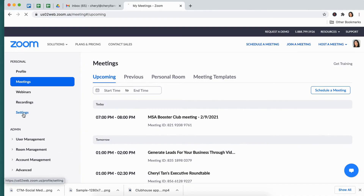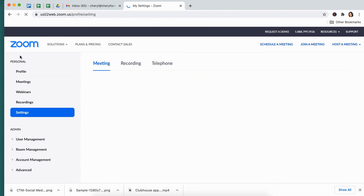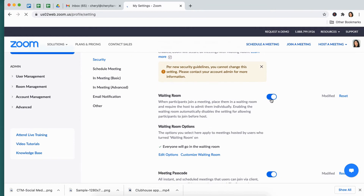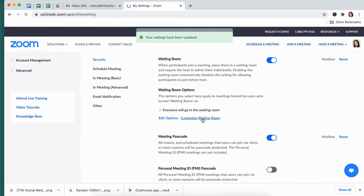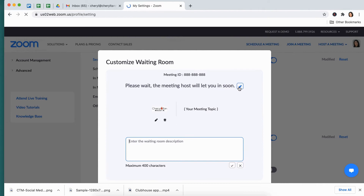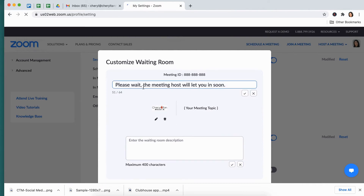Now we're going to go into the settings of your Zoom account. Open up Zoom and go to the settings tab on the left side of your screen. You do need to have one security measure set up — either requiring your attendees to enter a passcode or set up a waiting room. I like to set up the waiting room and let everyone in at one time. You can customize what the people in your waiting room see before you let them into the main Zoom room.